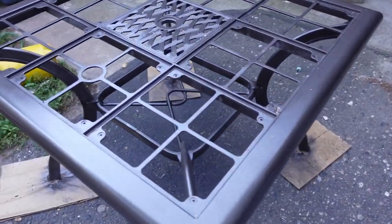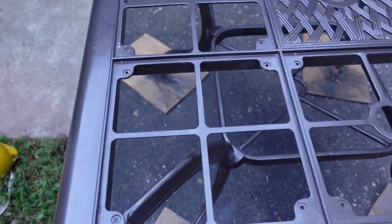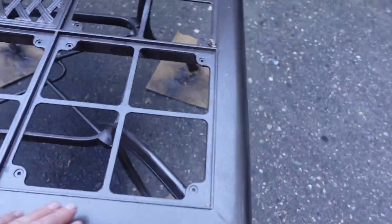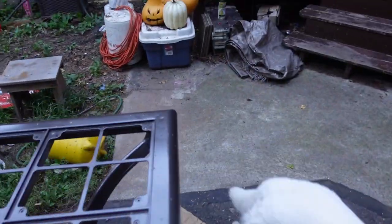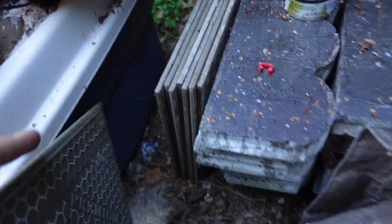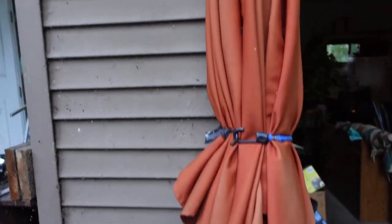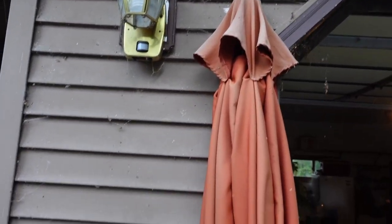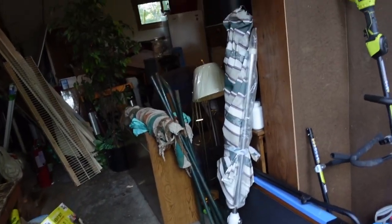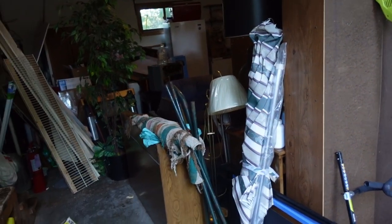This is a patio table I got at a moving sale from the neighbors — the same ones I'm getting the mower from — and I just cleaned it and repainted it. It does have some tile squares that fit in the squares on the table. It's actually a really nice table. The umbrella for it is a little faded but it's still in good condition and still works. There's another umbrella here that Mom had, but there is no other patio table.